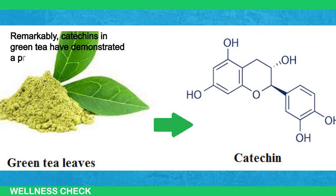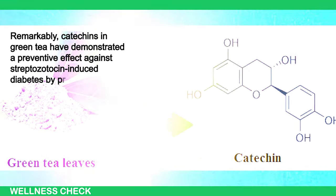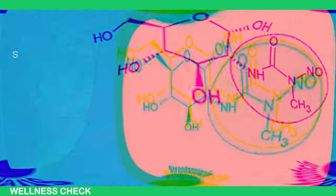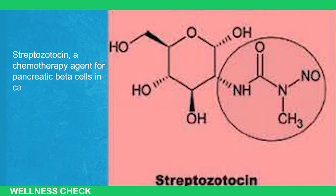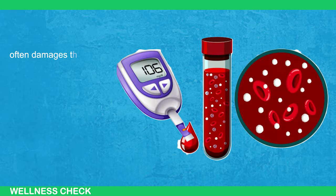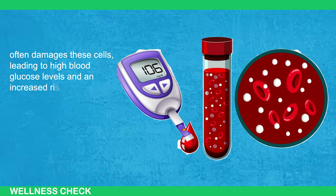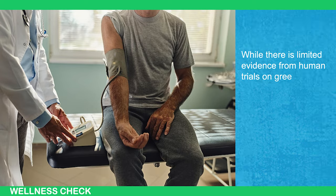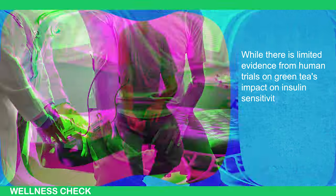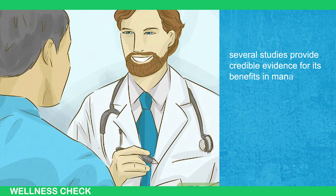Catechins in green tea have demonstrated a preventive effect against streptozotocin-induced diabetes by protecting pancreatic cells. Streptozotocin, a chemotherapy agent targeting pancreatic beta cells, often damages these cells, leading to high blood glucose levels and increased risk of diabetes. While there is limited evidence from human trials on green tea's impact on insulin sensitivity, several studies provide credible evidence for its benefits in managing diabetes.